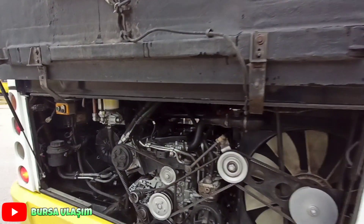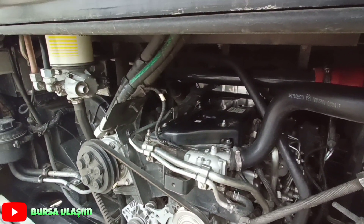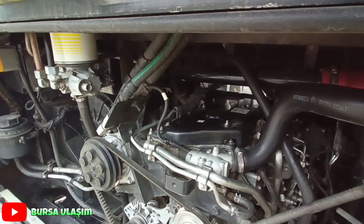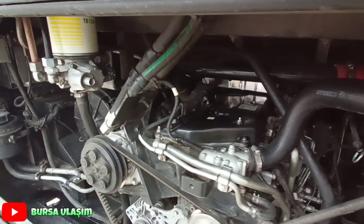Now I will show you the engine room. The car has a 4-cylinder, 5200 cm³ engine with 214 horsepower. As you can see the car.